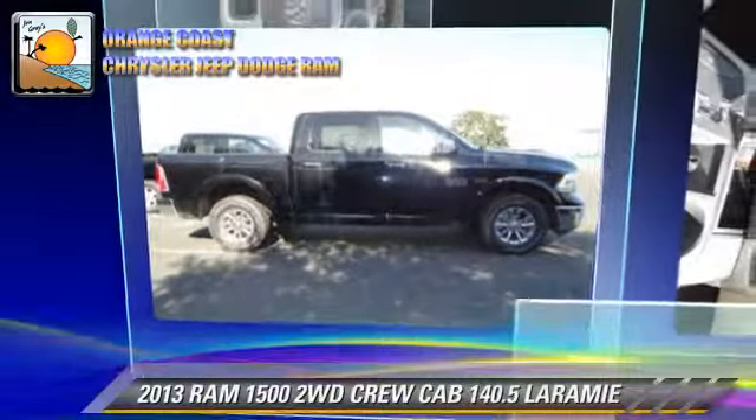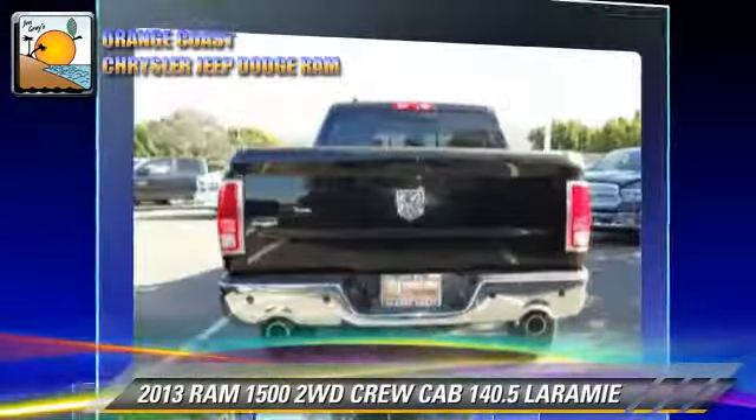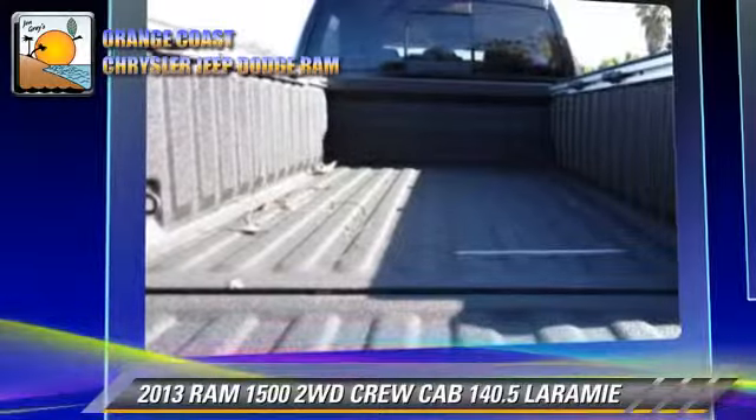This is a crew cab pickup truck with an automatic transmission. This vehicle is well equipped, featuring power windows, power seat, and keyless entry.